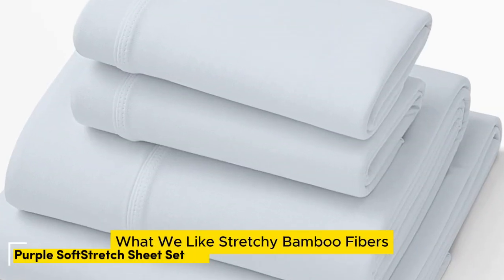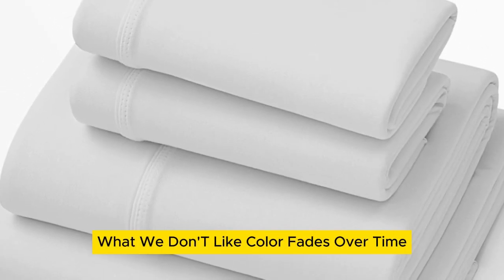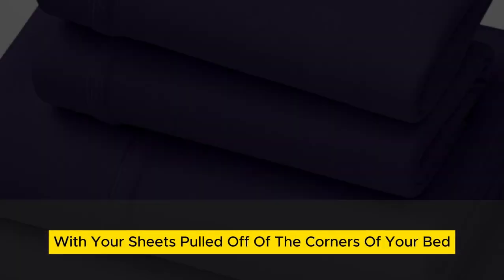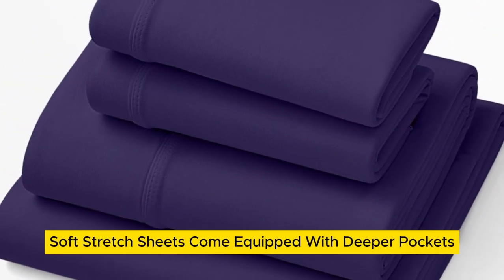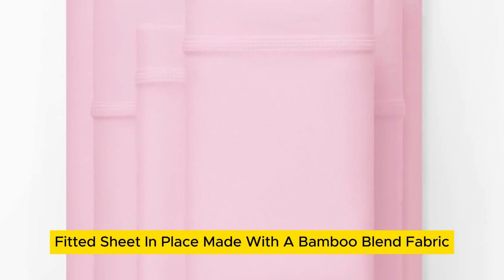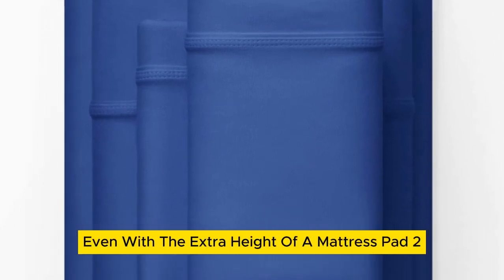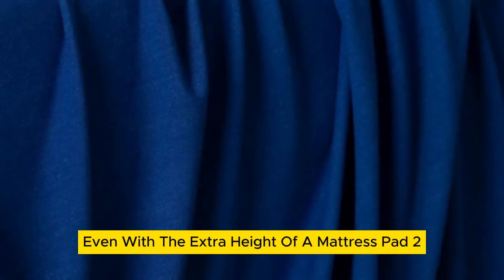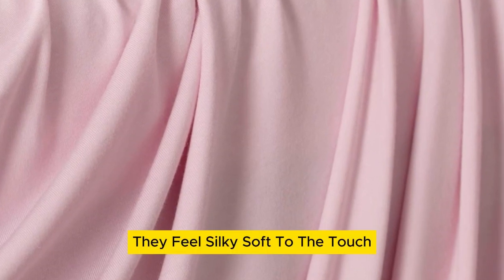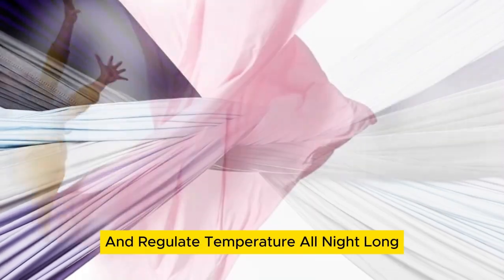Number 4. What we like: stretchy bamboo fibers, moisture-wicking, elastic band keeps fitted sheet in place. What we don't like: color fades over time, pricey. Little is more frustrating than waking up with your sheets pulled off the corners of your bed. Luckily, Purple's soft stretch sheets come equipped with deeper pockets and a secure stretch elastic band to keep that fitted sheet in place. Made with a bamboo blend fabric, these sheets also promote stretching to ensure they stay tucked all night long, even with the extra height of a mattress pad. Purple's jersey sheets are supremely comfortable — silky soft to the touch, and those bamboo fibers help wick away moisture for hot sleepers and regulate temperature all night long.